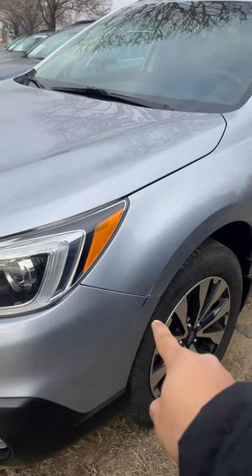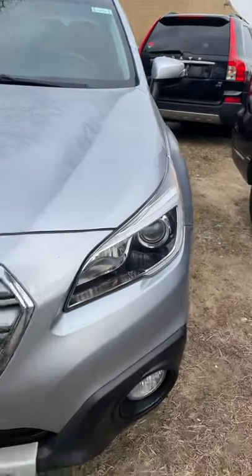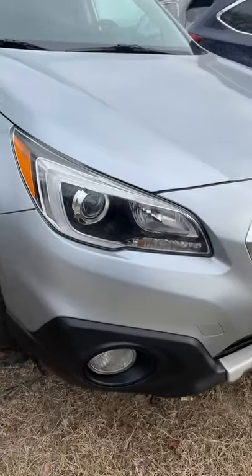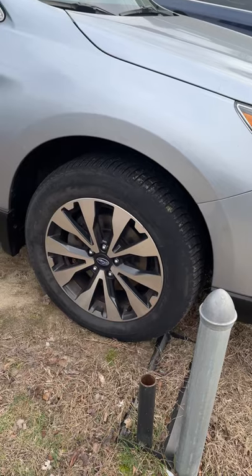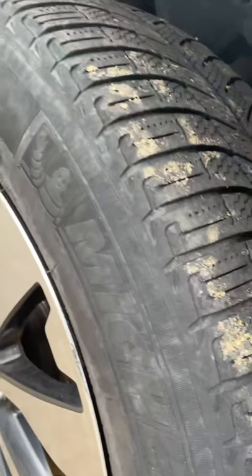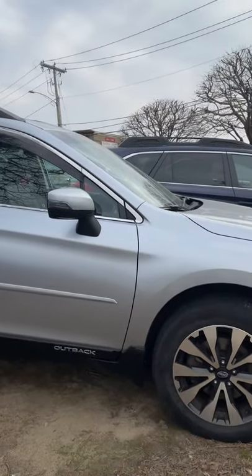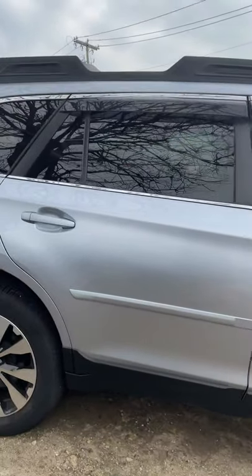We do have a small scuff there that we can possibly touch up, but other than that the hood looks in really good shape. That's your Subaru grille there. 18-inch wheels all around with plenty of tread on these. The exterior of this car, considering its age, it looks like it's maybe a year old.